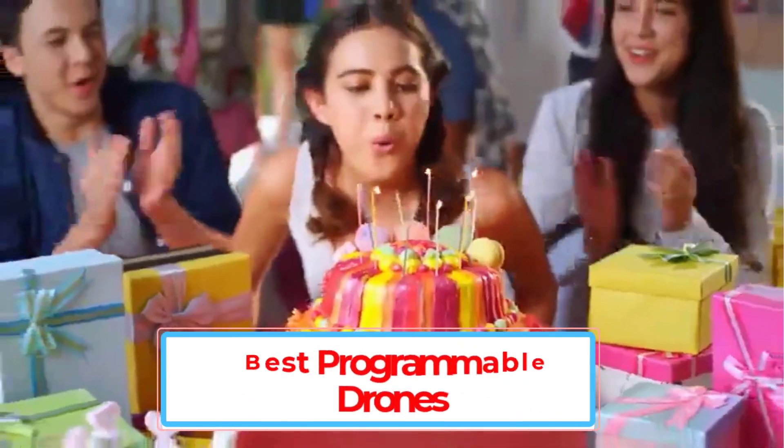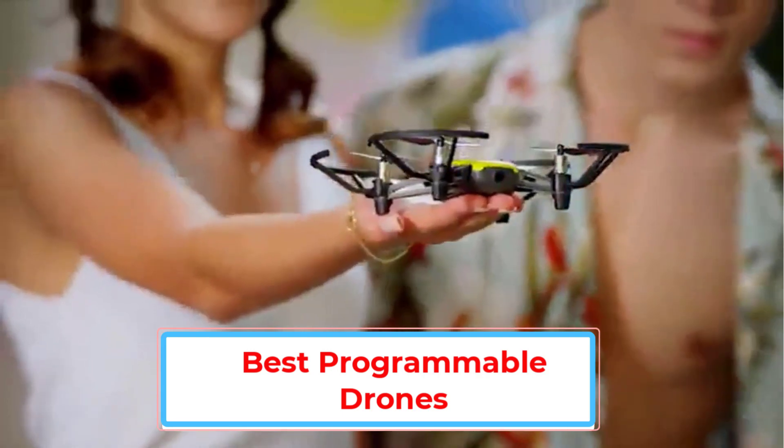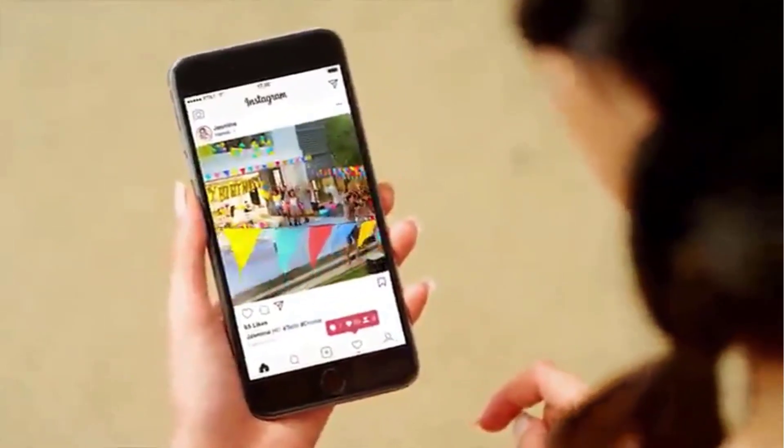Programmable drones are becoming increasingly popular as they offer a wide range of benefits for both consumers and businesses. For example, programmable drones can be used for photography, videography, and even mapping purposes.